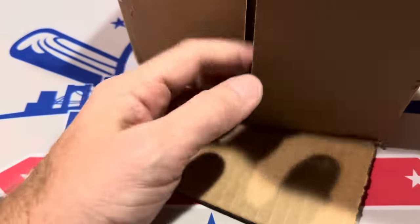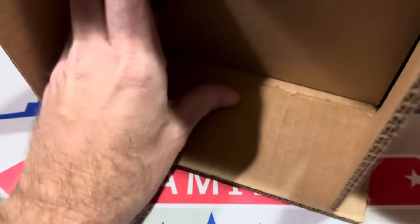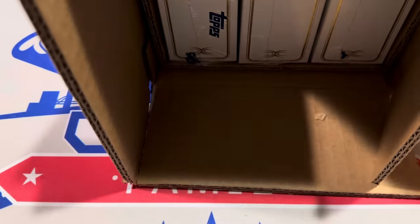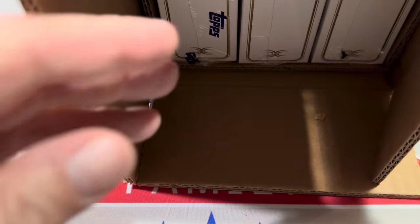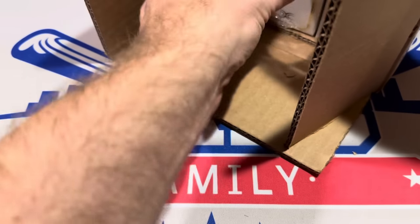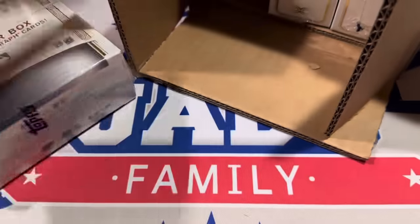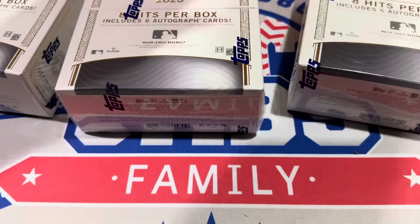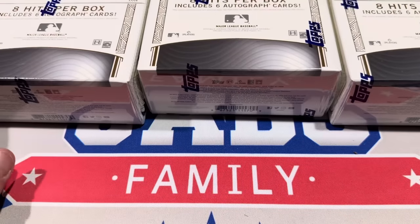And here we go — Definitive Collection, three boxes. Let's go ahead and pull them out. There's a piece of cardboard on the top. We've already run the randomizer and we know exactly what teams belong to who. Box number one, box number two, box number three. Eight hits per box — let's go ahead and show them to you.